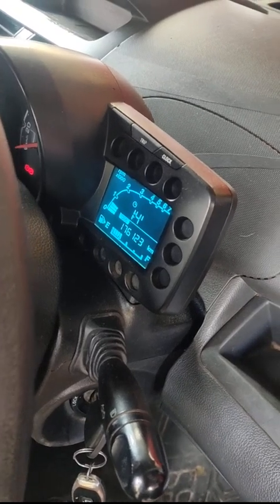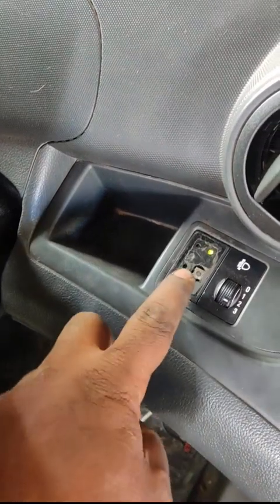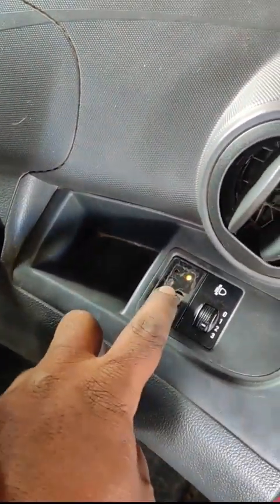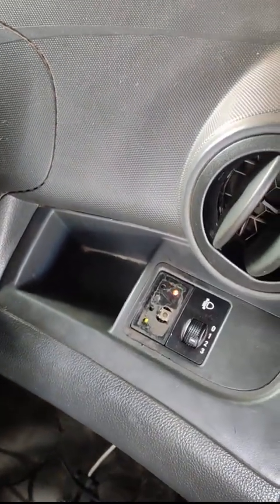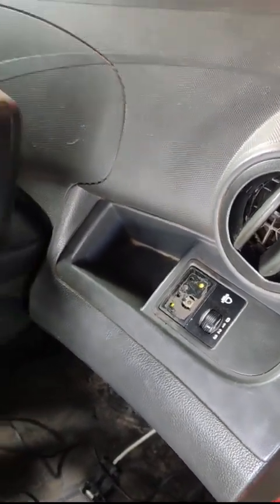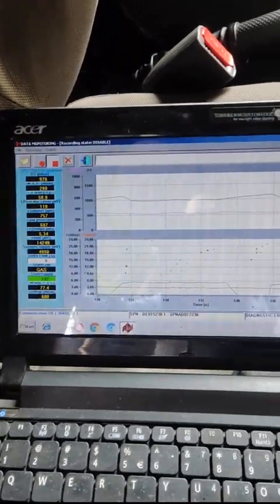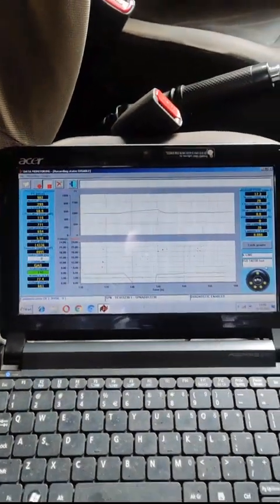Around 1.76 lakh kilometers driven. There is the changeover switch — now it is running on gas. Now petrol. Once again it is going to start on gas. Petrol and gas both are going to start. This is the monitoring system, and if any problem occurs we can identify it here. It is connected to the programming.